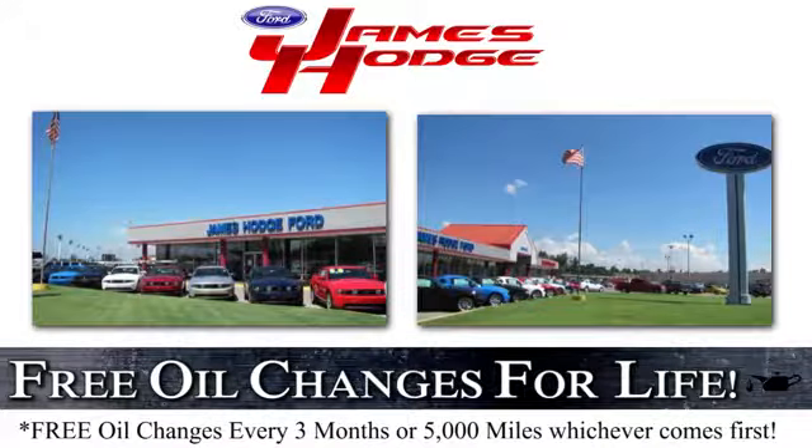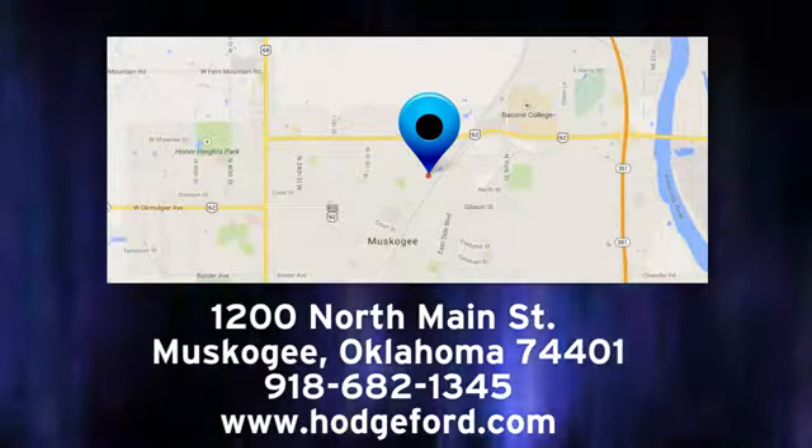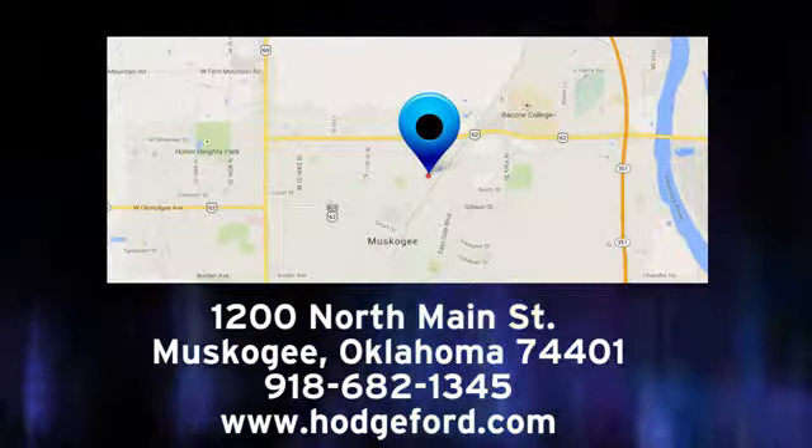For free oil changes for life, come to James Hodge Ford Lincoln. We are conveniently located just a short ride from Tulsa down highway 51 at 1200 North Main Street in Muskogee, Oklahoma.